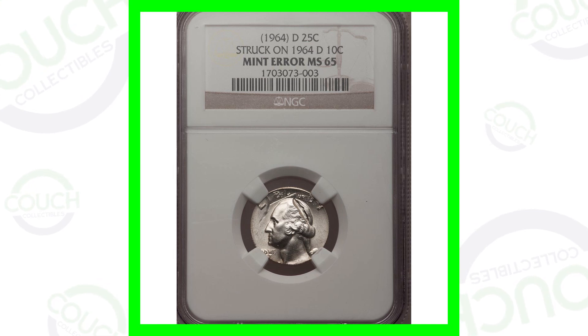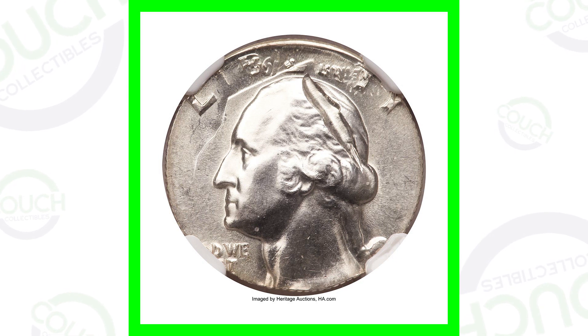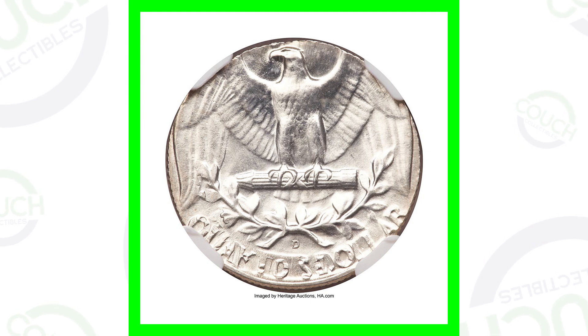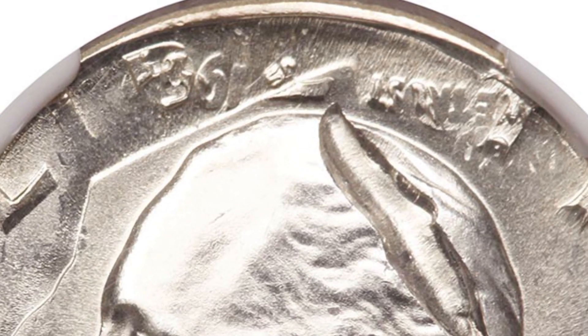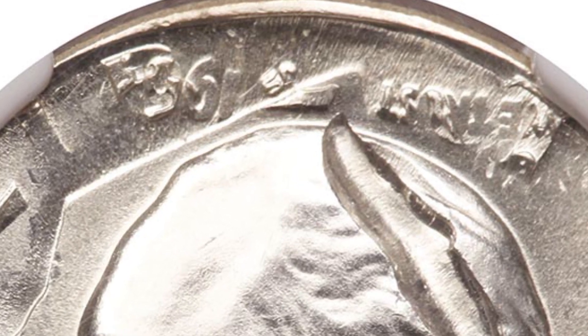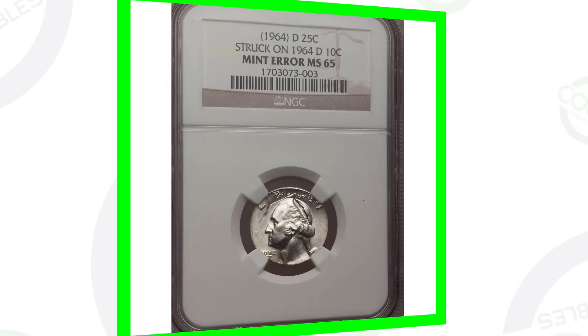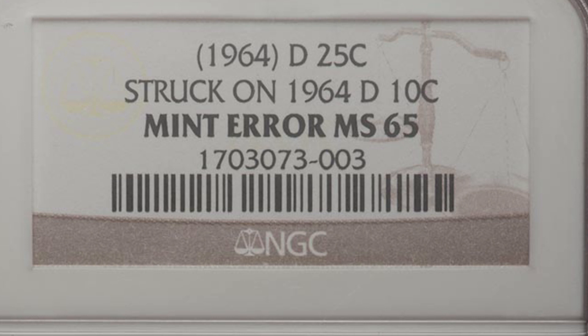Starting off with a 1964-D mint mark quarter. This quarter design was actually struck onto a 1964 silver Roosevelt dime, so you can see both designs — the dime along with the Washington quarter. You can see the outline of Roosevelt's head and neck above Washington's head, and you can actually see the date of the dime as well as the phrase 'In God We Trust.' On the reverse, you can see that as well. This coin ended up selling at auction for over $4,300 — graded by NGC at Mint State 65.